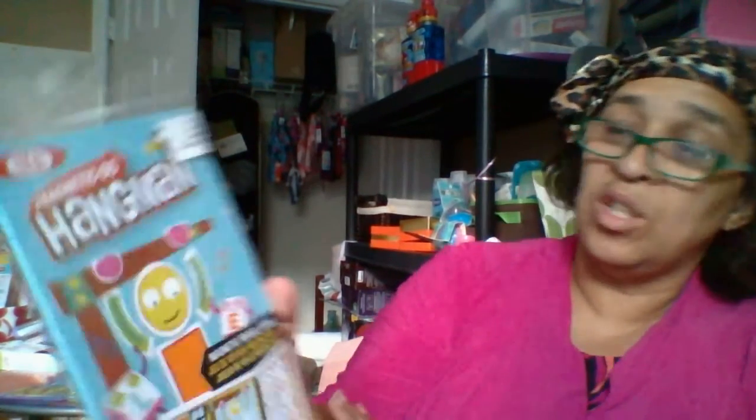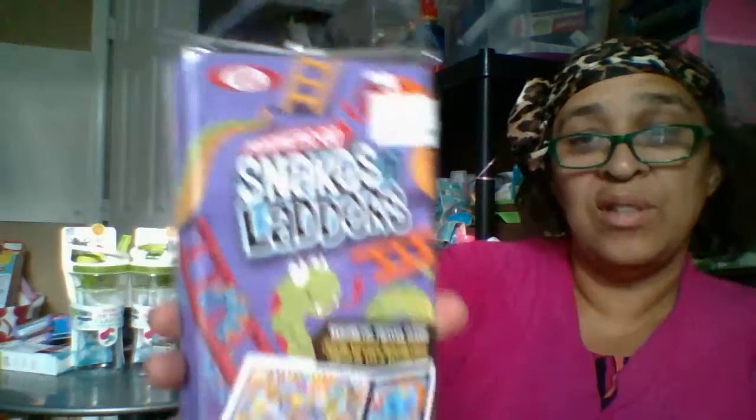Magnet To Go Checkers, regular $4.99, on clearance for $1.25. This one is Magnet To Go Hangman, also $1.25. And this one is Snakes and Ladders, also $1.25. There's another one here too — also $1.25 because they're all regularly $4.99.